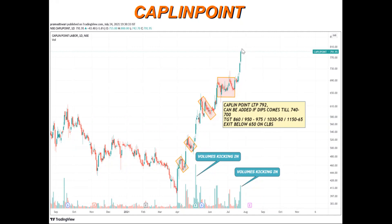It is now making a flag pattern again. Quite possibly there will be a pullback. We can entry at the flag portion dip point. Our targets are 860, 950, 975, 1000, 1030, 1050, and 1150-1165. Exit level will be closing below the 650 level — this swing low is our exit point. Volumes are kicking in, so it's a momentum stock; we can buy on dips.